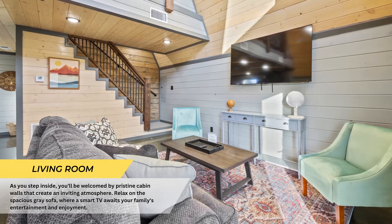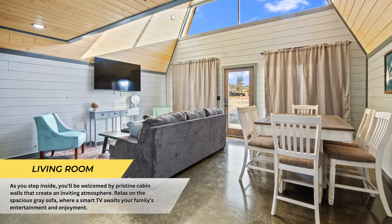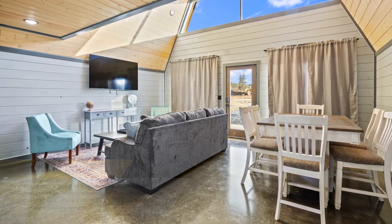Upon entry you'll be greeted by immaculate cabin walls that create an inviting ambiance. Sink into the plush gray sofa where a smart TV stands ready for your family's entertainment.